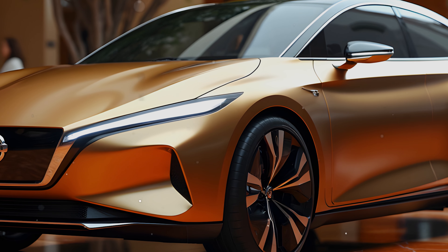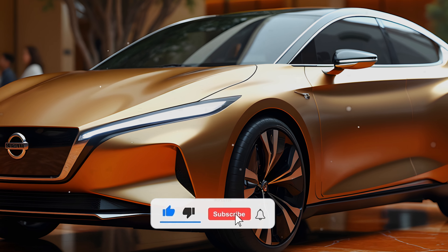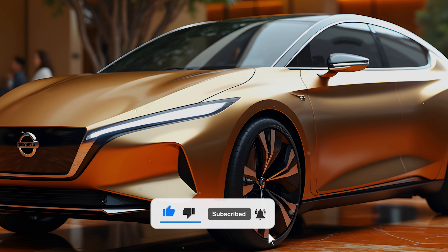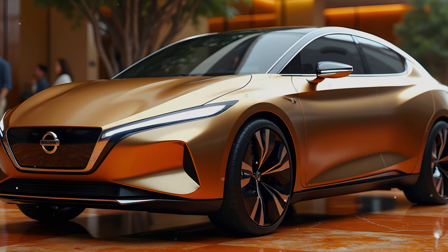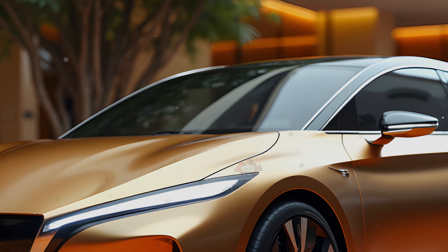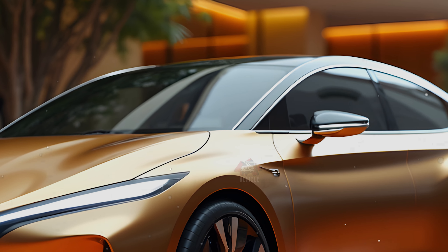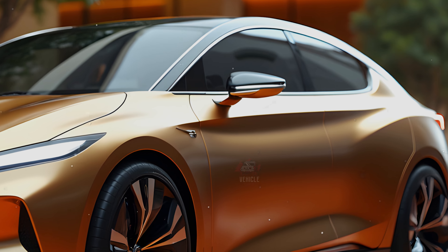Welcome back to Vehicle Inspector. Prepare to be blown away by this incredible 2025 model. Official computer images have been leaked online providing an exciting glimpse into the future, and recent spy photos have unveiled important information about this renowned automobile. The 2025 Nissan Sentra is set to build on the updates introduced in its 2024 model, offering minor but meaningful improvements to its popular compact sedan lineup.